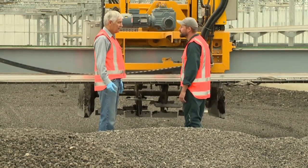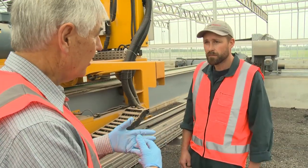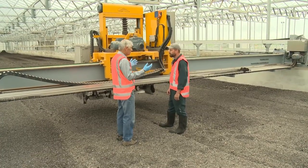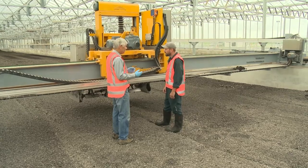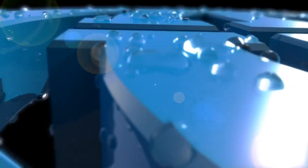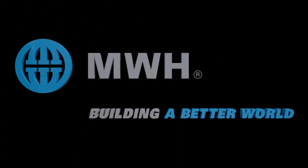Particularly in the wastewater area, MWH are definitely leaders in the industry and we've been able to take advantage of that. MWH have been on call the whole time to work through issues. Selwyn's growing that fast that we have to be flexible and adaptable, and to do that we needed a good service provider that can work with us. Thank you very much.